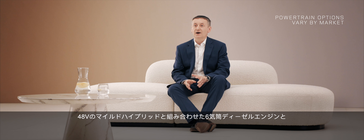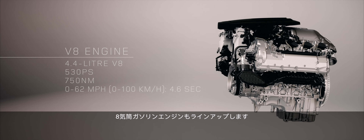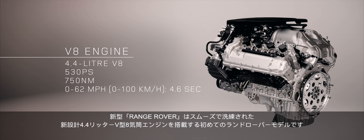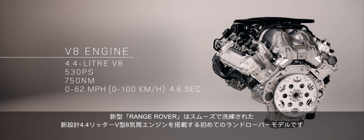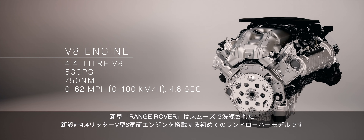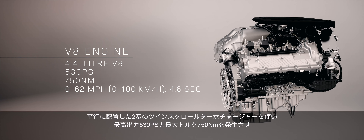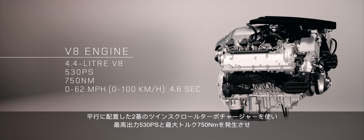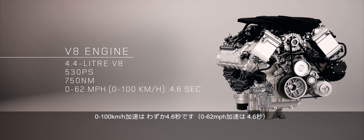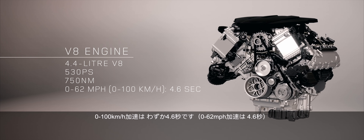Six-cylinder power is available with 48-volt mild hybrid technology. And for customers who want a full eight cylinders, new Range Rover is also the first Land Rover to be powered by our new, smooth and refined 4.4-litre V8. Using two twin-scroll turbochargers in parallel, this engine generates 530 PS and 750 Newton metres, capable of 0 to 62 miles per hour in just 4.6 seconds.